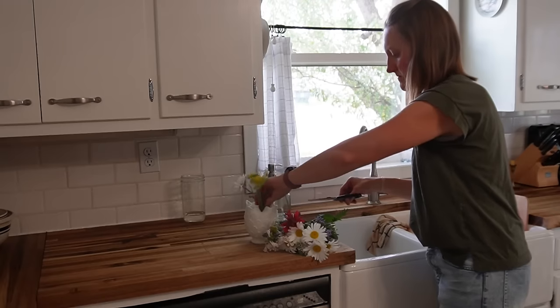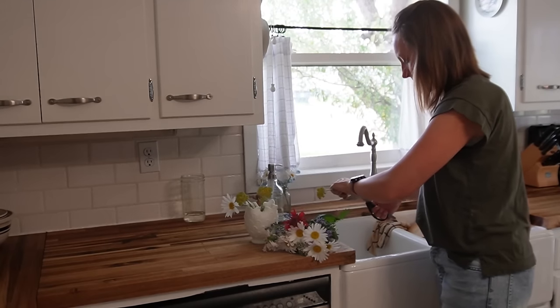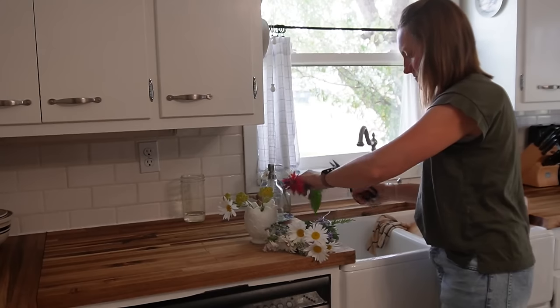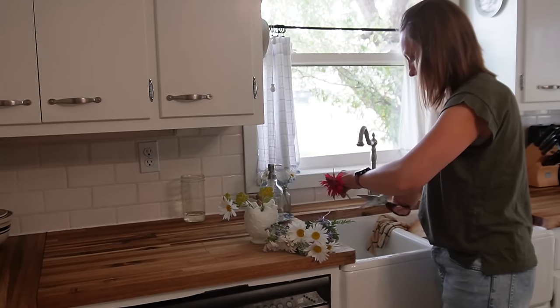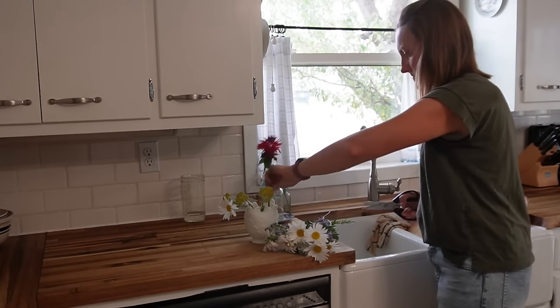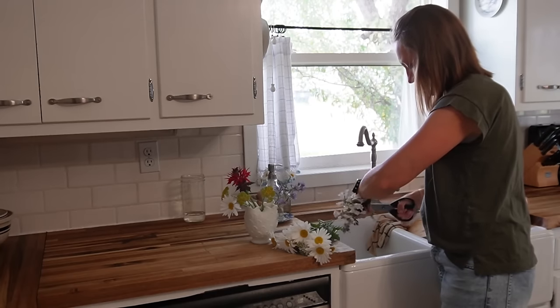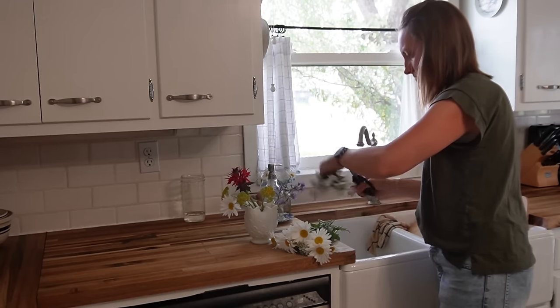I hadn't gotten to arranging my flowers earlier, so I am doing that now. This vase was a thrifted piece that I found last year and many of you suggested for me to keep it, and I'm so glad I did. It's so unique and I just love it with all the different blooms that I have.